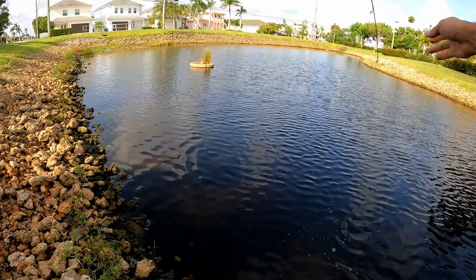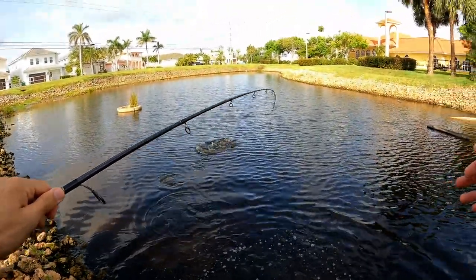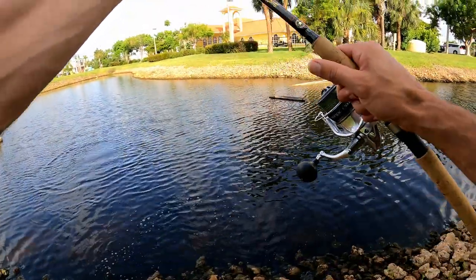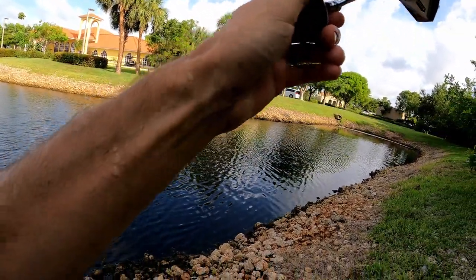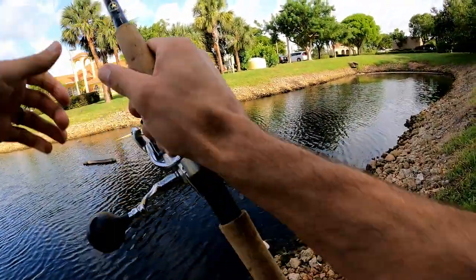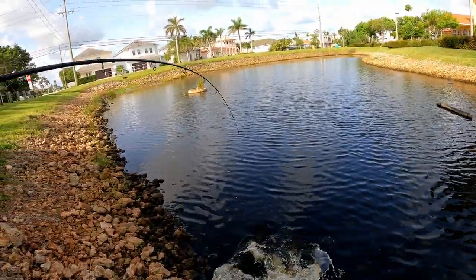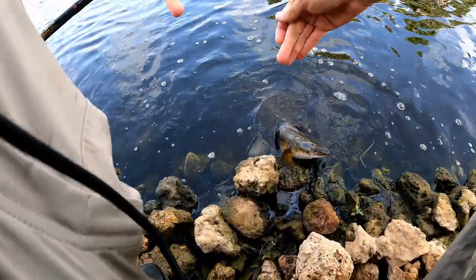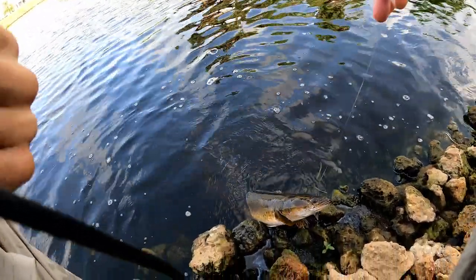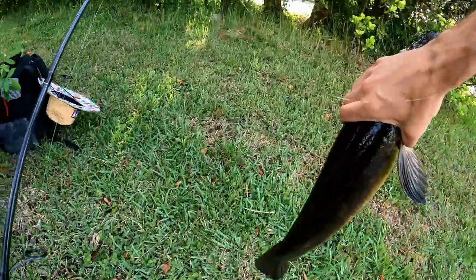He wrapped himself around the line — didn't like that. Come here, Mr. Snakehead. What a cool-looking fish — these things are cool. Trying to get hold of his body. Wow, that's freaking cool.